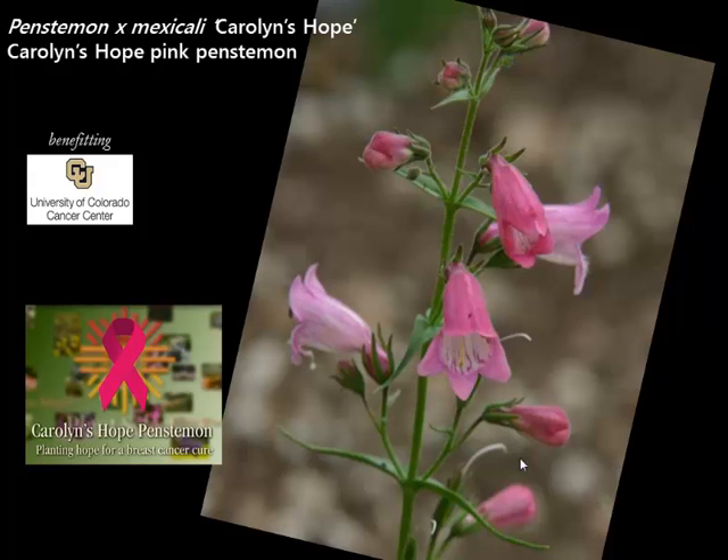The newest of the Penstemon Mexicalis is called Carolyn's Hope — a beautiful dark pink outer petals with a lighter throat. Just another one of the great performing Mexicali hybrids. This plant is being used to raise funds to benefit cancer research at the University of Colorado Cancer Center. It was named in honor of one of our grower's wife, and we hope people will want to participate in this program and help raise funds while having this fabulous perennial in their garden. We have a video on the website about the development of the plant and how it's benefiting the cancer program.